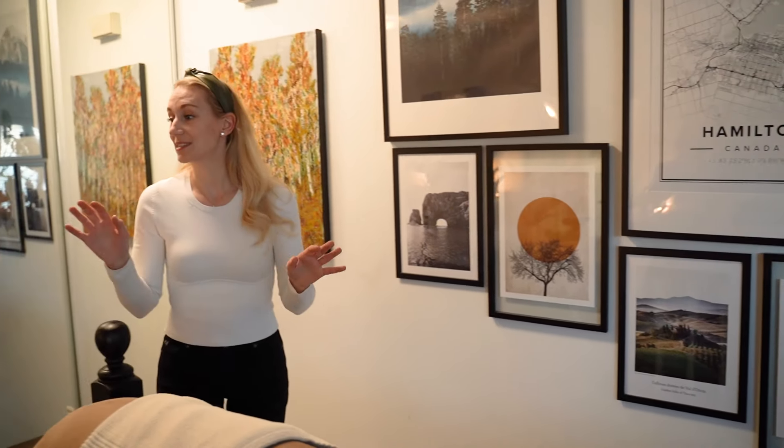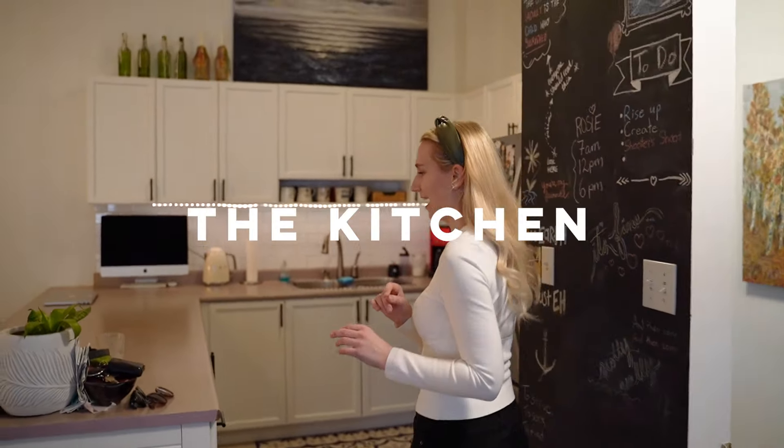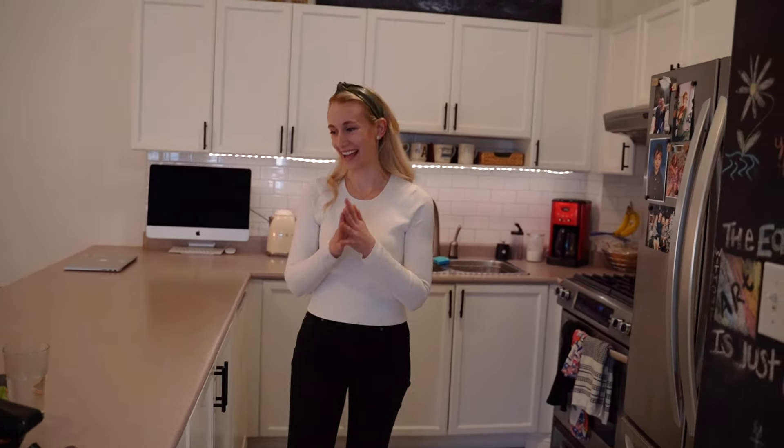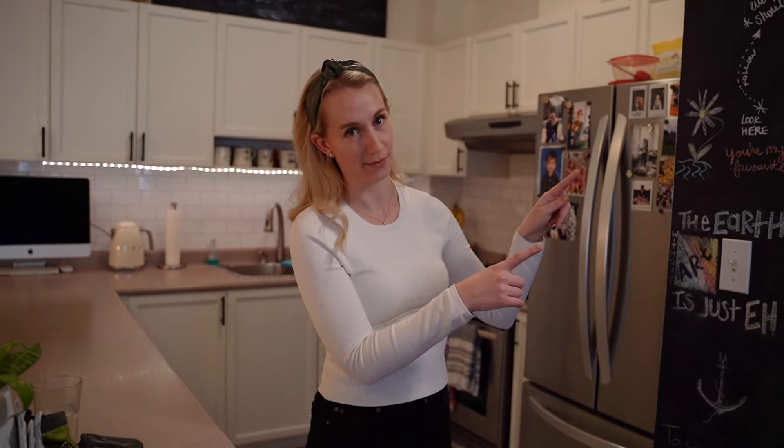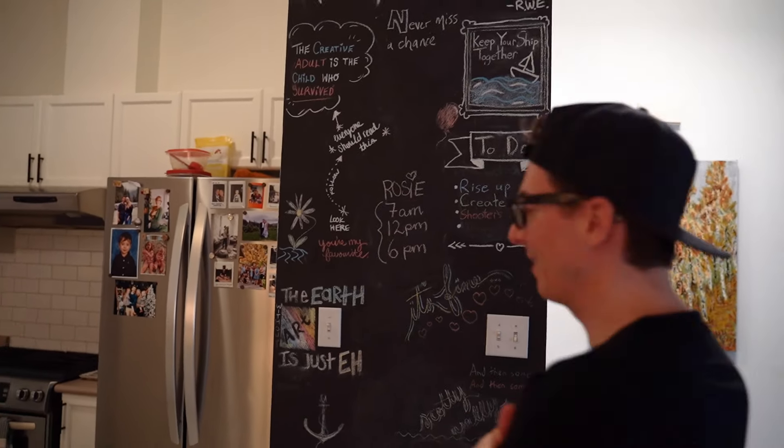Scotty, I think it's time we show them the kitchen! Okay, I'm going to take the camera from you because I think you need to talk about the chalk wall. You'll need to adjust the exposure on the fly. When I first came in, this was just a beautiful bare wall — I bought this place in 2015 and no one had really done anything with it.